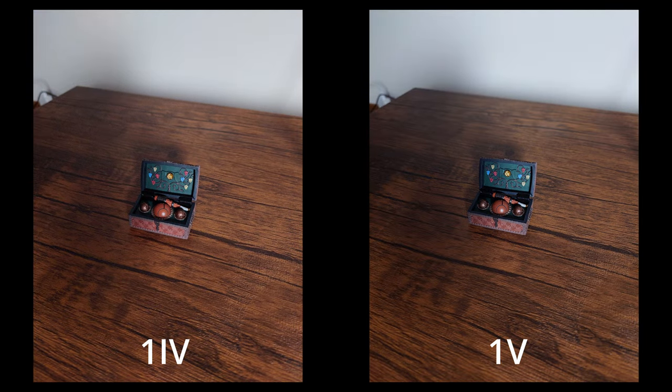Finally, a basic mode shot from both in the lower light conditions - minus a few minor color changes, I'm honestly not seeing a huge difference, even though this is what the marketing page specified will benefit from the new Exmor T sensor. One important thing to keep in mind is that the One Mark V has a larger sensor but also a slightly slower f-stop - a 1/1.35 inch sensor at f1.9, while the One Mark IV has a 1/1.7 inch sensor at f1.7. Both of those can contribute to differences as well.